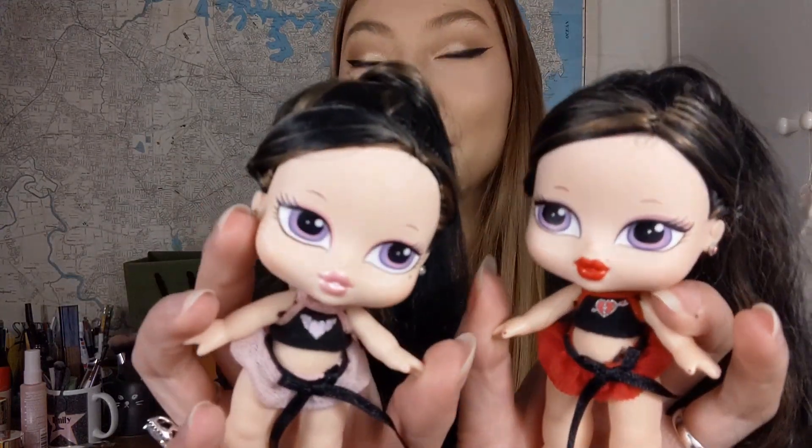Hey friends, welcome back to my channel. Today I have a really exciting video. I'm going to be showing you guys my new Bratz dolls that I got in my recent eBay Bratz doll haul — these are the Bratz Babies Nita and Nora, who I love. Here's what they look like.